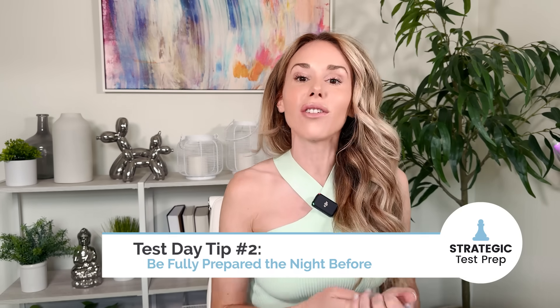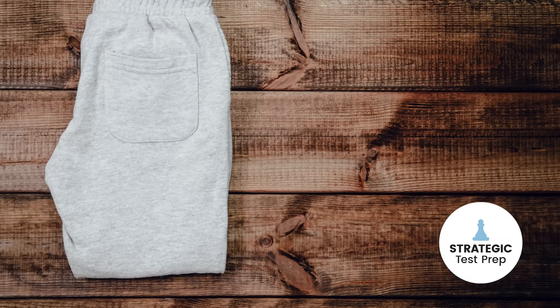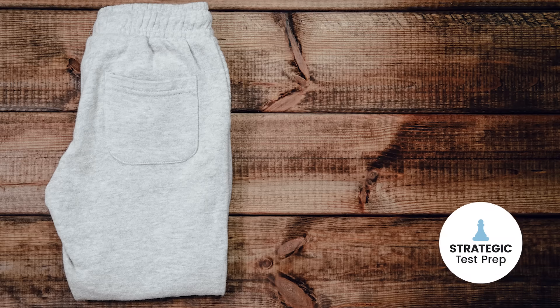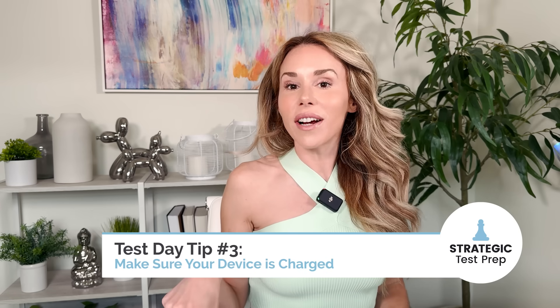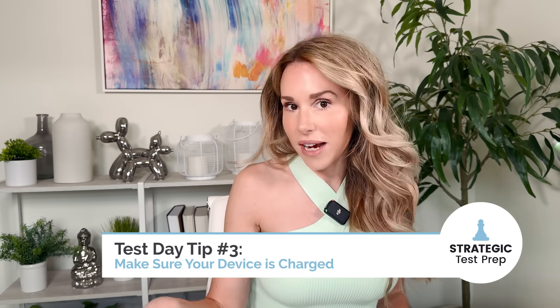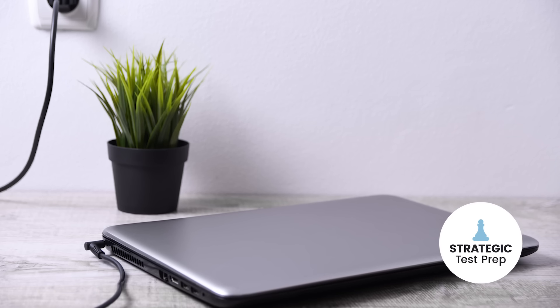The next tip to reduce general anxiety before the test is to make sure you're fully prepared the night before. Have an outfit laid out — I prefer comfy sweats, something you'll feel really comfortable in — so you won't have to worry about picking one out the day of the test. And on the same token, make sure your device is left on the charger overnight, because there's nothing more anxiety-provoking than realizing your Chromebook or laptop is on low battery going into a high-stakes test like the SAT.